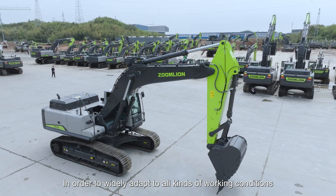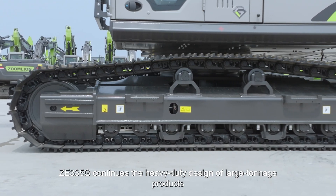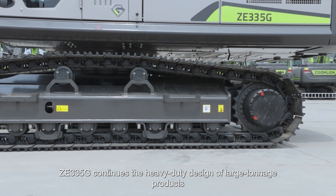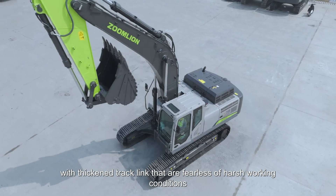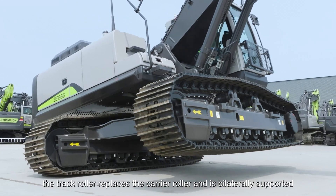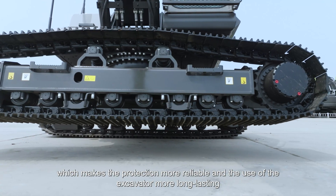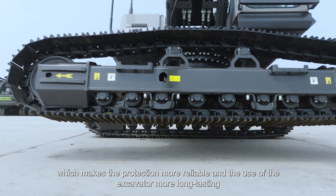In order to widely adapt to all kinds of working conditions, ZE335G continues the heavy-duty design of large tonnage products with thickened track length that are fearless of harsh working conditions, making the work condition more stable. The track roller replaces the carrier roller and is bilaterally supported, which makes the protection more reliable and the use of the excavator more long-lasting.